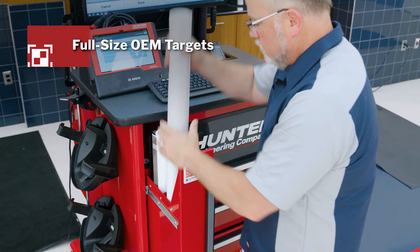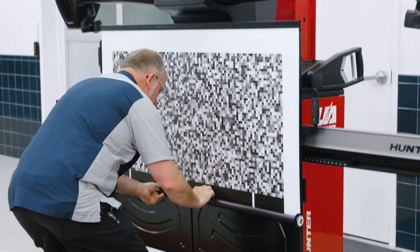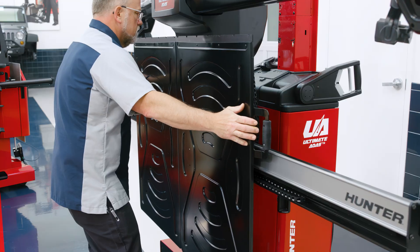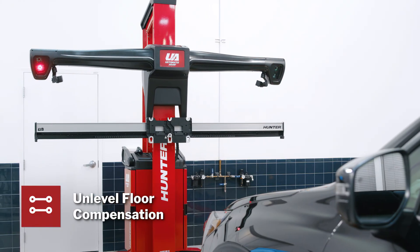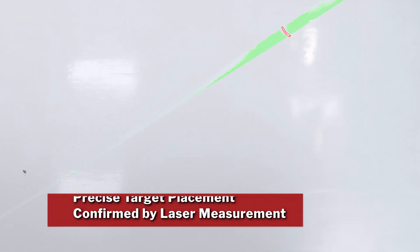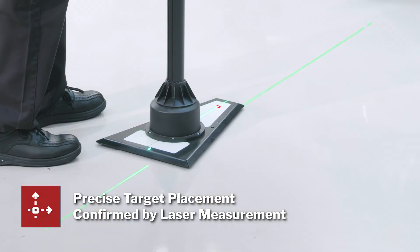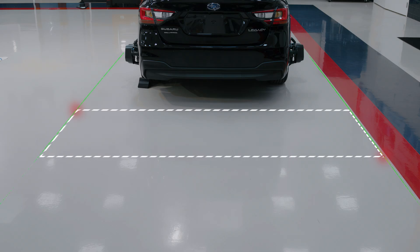Hunter uses only full-size targets ensuring operations are performed as intended by the OEM. Ultimate ADAS not only makes target placement easy, it makes it more accurate as well by automatically compensating for unlevel floors, monitoring steps along the way and preventing placement errors through confirmation via the laser gimbals. OEM free space is also shown for each procedure using the laser gimbals.